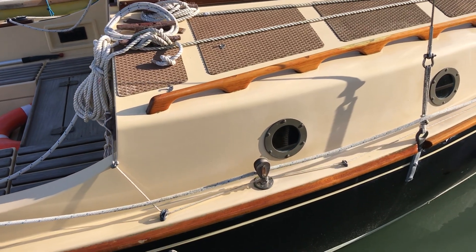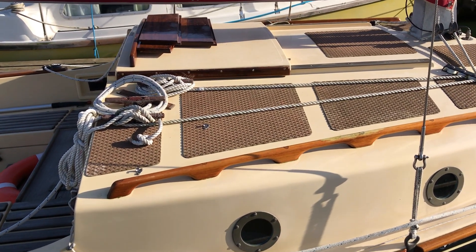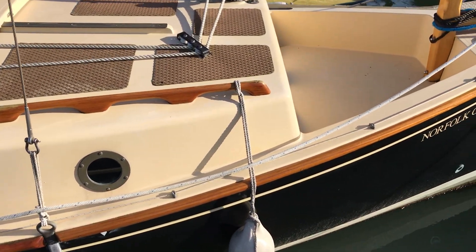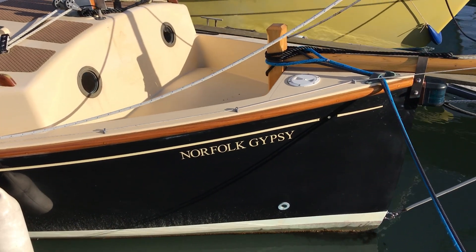As you can see, she's got a dark black hull, a nice big open cockpit, and a hop over the coach roof there to the well where the foredeck would be — so that just forms the foredeck.